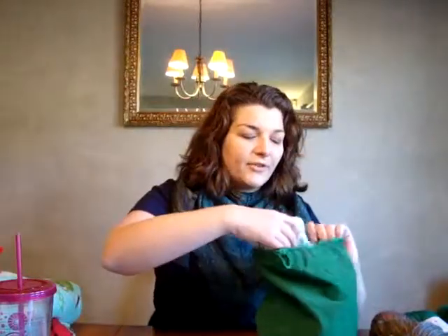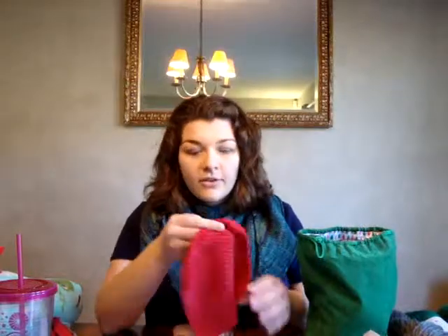Dishcloths might feel like a cop-out, but they are hands-down the most useful thing I knit — you can use them all year long. I always have one in my sink; that's what we use to wash dishes. They're more useful than a pair of socks, and cotton is super cheap. Knitting is my fun hobby, but I can do something useful — so why not whip out a few more dishcloths?